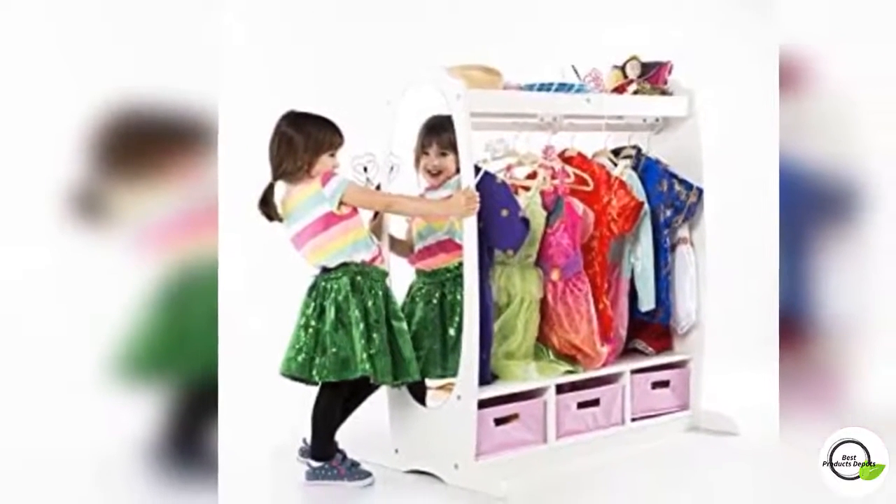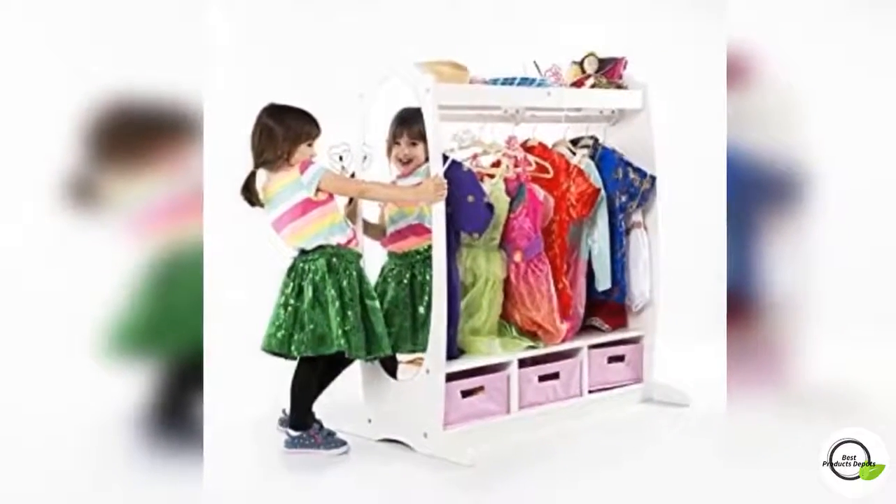A raised bottom lip provides additional space along the bottom for shoes. Sturdy wooden construction, created by Guy DeCraft, a quality children's furniture company for over 50 years — the See and Store Dress-Up Center playset is made with sturdy materials.